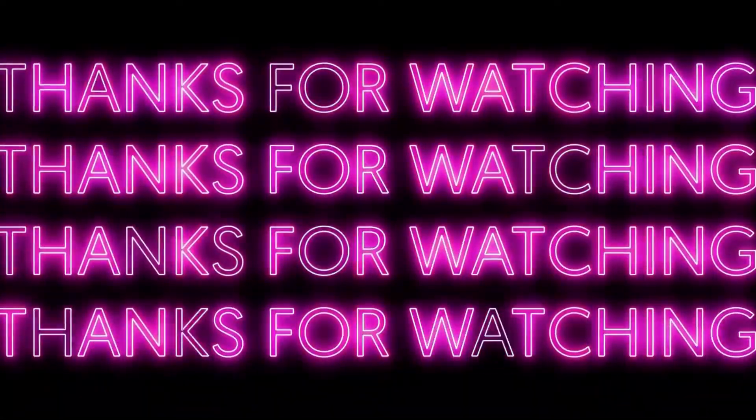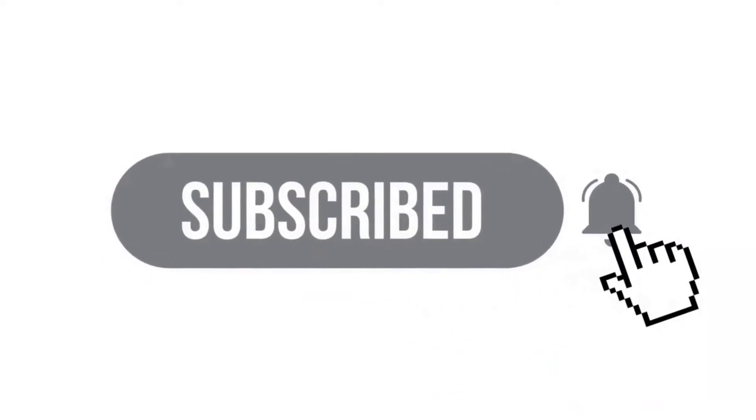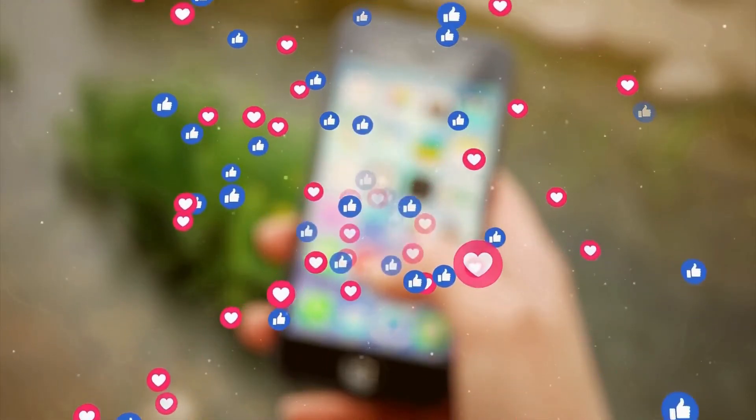If you loved the video, feel free to hit the like button, and if you are new to the channel, do not forget to subscribe. Also follow us on different social media platforms in order to stay updated.